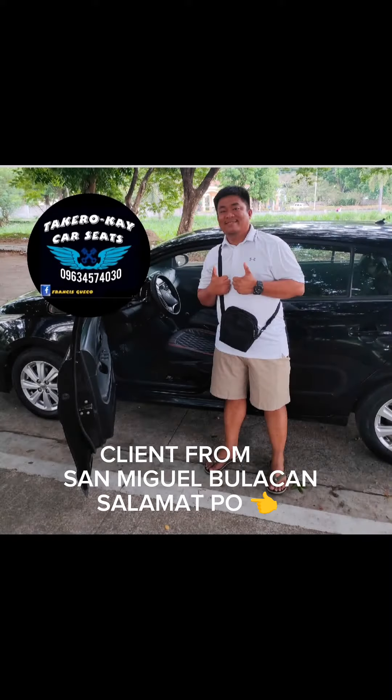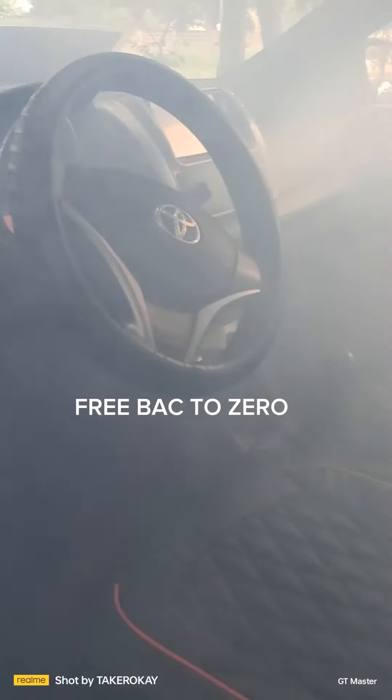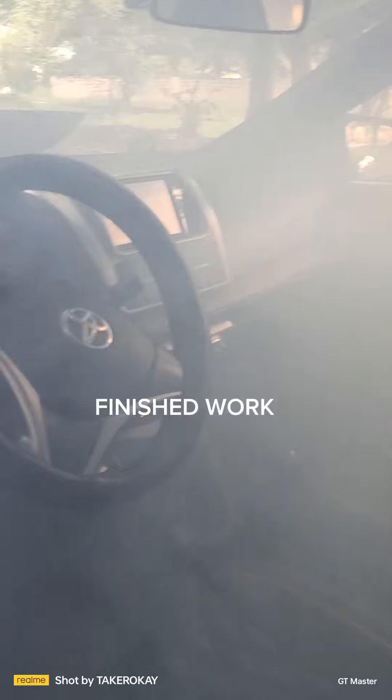Client from San Miguel de Lacancelo. Finished work. Tecara K car seats at your service.